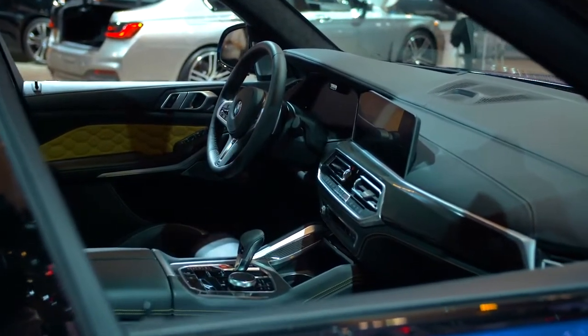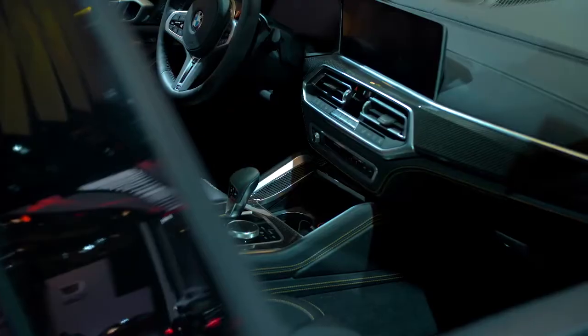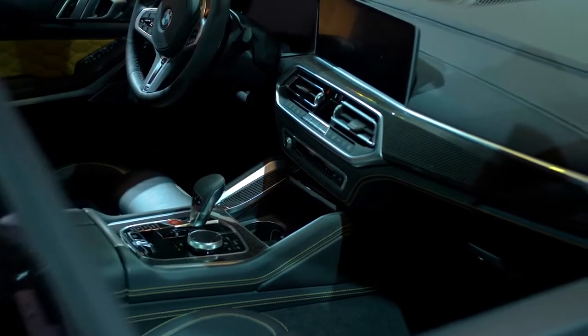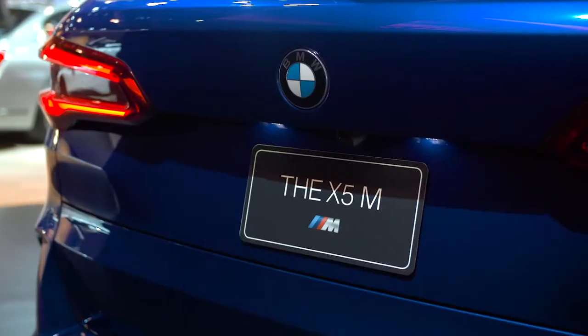On the inside, the M treatment is completed with two-tone, fully bolstered M Sport seats contrasted by carbon fibre interior trim. And that's the BMW X5M.